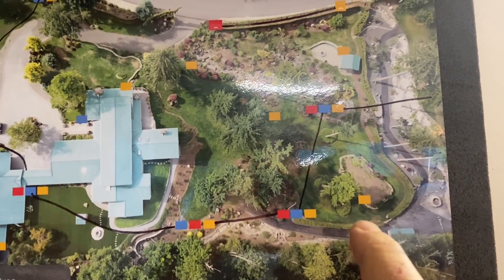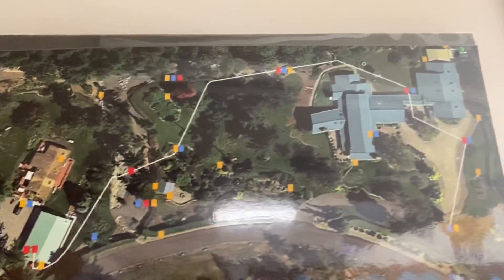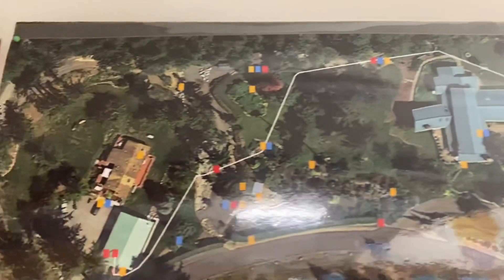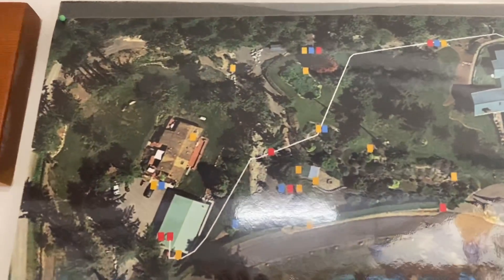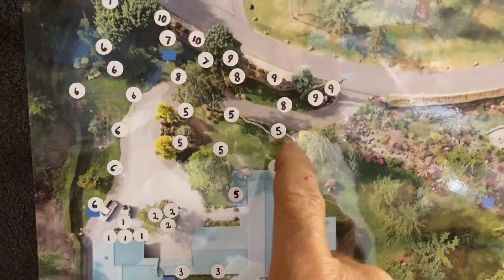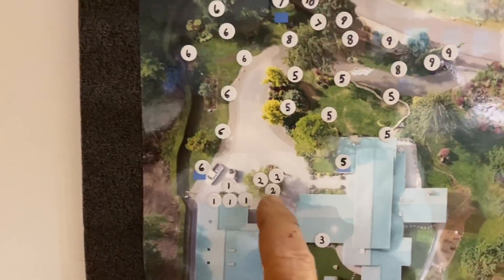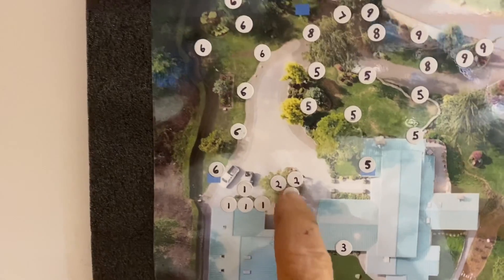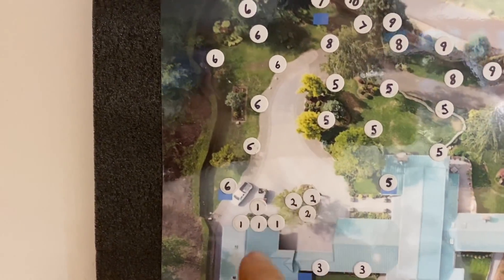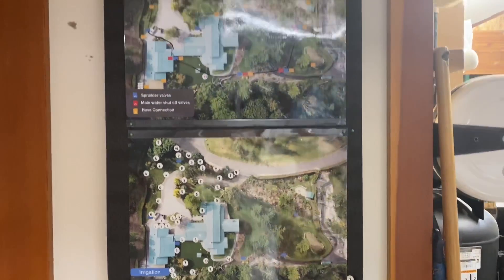This is a big overview of the entire property because there are three houses involved, so there are all the valves, all the sprinklers, and all the zones for all the sprinklers. Anytime I want to know where a sprinkler head or zone is, I use fast capsules and put the number on there.